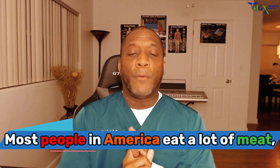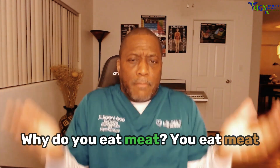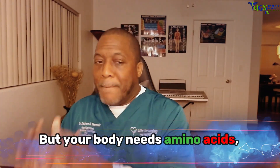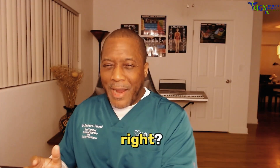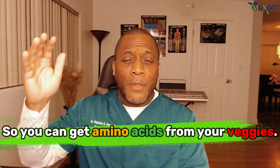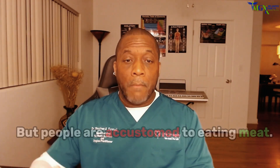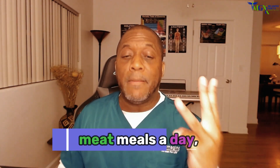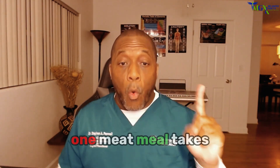Most people in America eat a lot of meat. Why? Because they think it's protein. But your body actually needs amino acids, and you can get amino acids from your veggies. People are just accustomed to eating meat. My point is, if you're eating three meat meals a day —